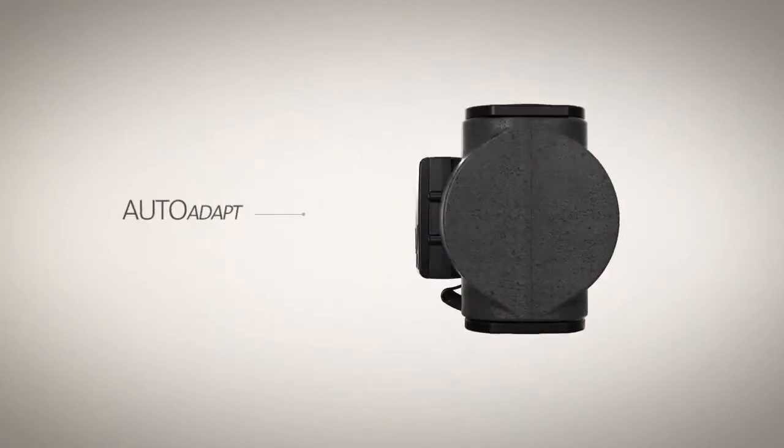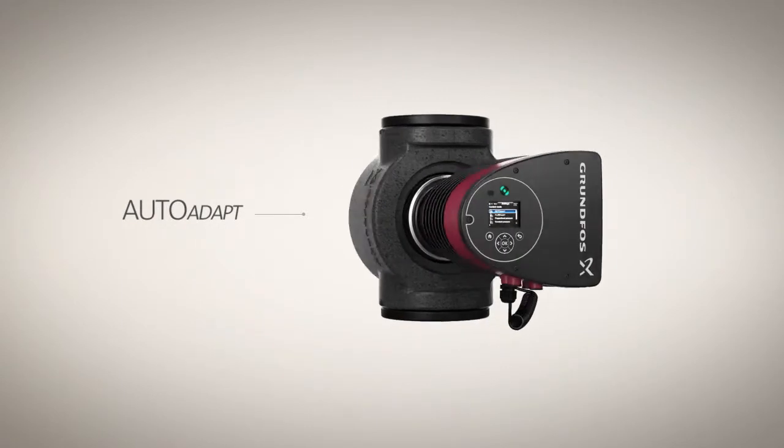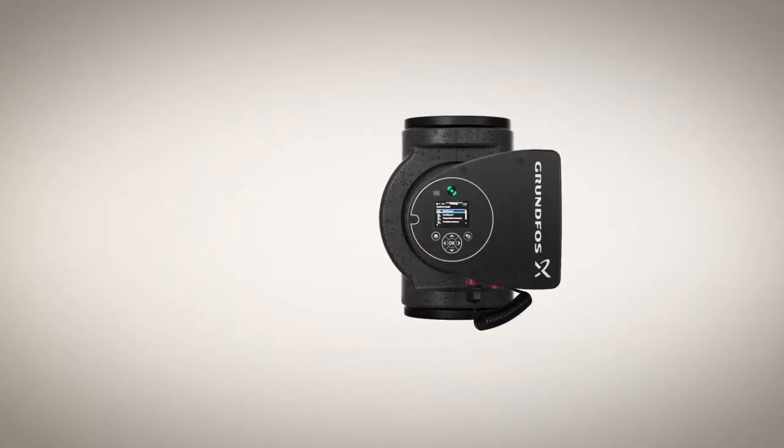Alongside built-in auto-adapt technology for balancing comfort and efficiency, the Magna 3 adds a new Flow Adapt control mode, which reduces the need for pump throttling valves.